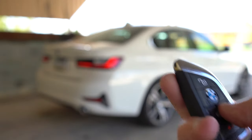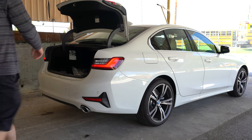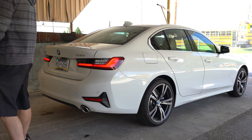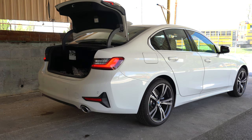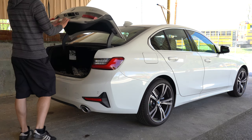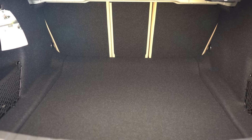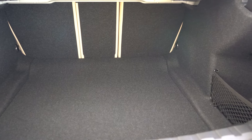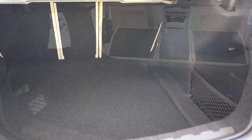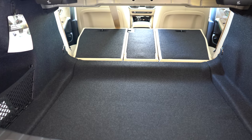There's a trunk release button on the key fob. The Convenience Package also adds a hands-free trunk — just kick your foot under the rear bumper and it opens automatically, a feature typically found on SUVs. Cargo capacity is 17 cubic feet, compared to the Audi A4's 12 cubic feet — a big difference. There's also a 40/20/40 split-folding rear seat for extra space.